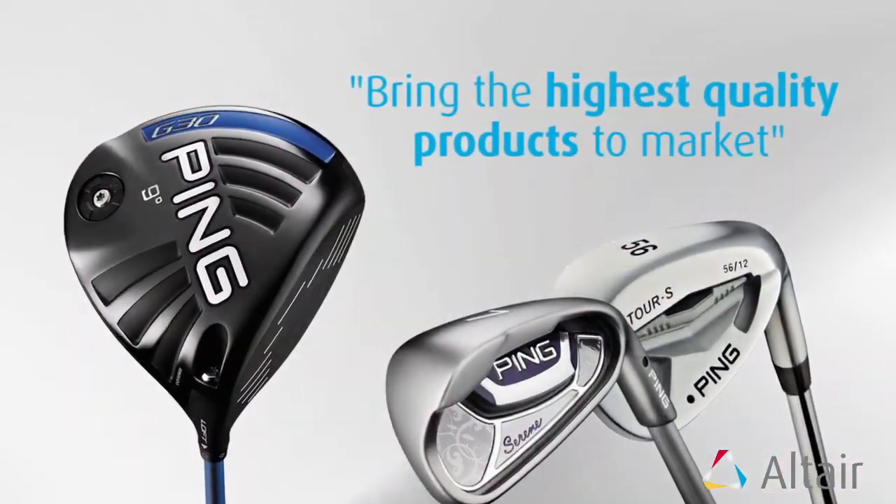Working at PING, my primary responsibilities include working with HPC to do virtual prototyping, and what that entails is using finite element analysis and computational fluid dynamics to analyze all of our designs. We can tell if something's too thick, too thin, how it's going to perform, and it really streamlines our design process so we can bring the highest quality products to market.